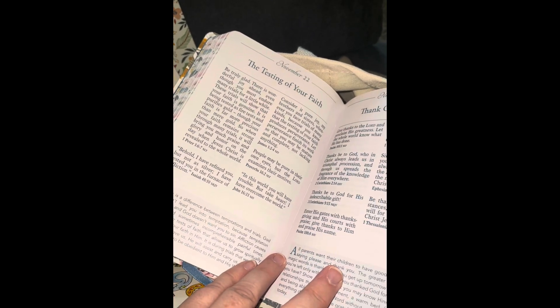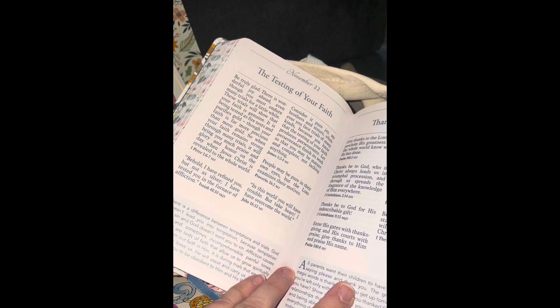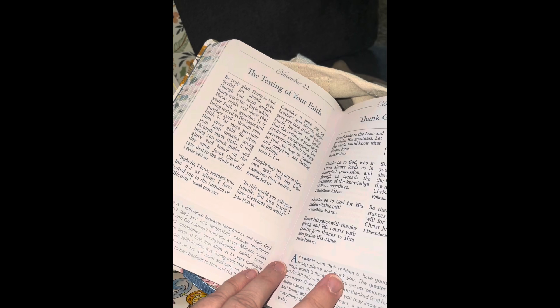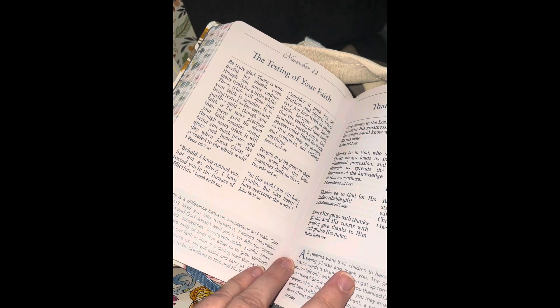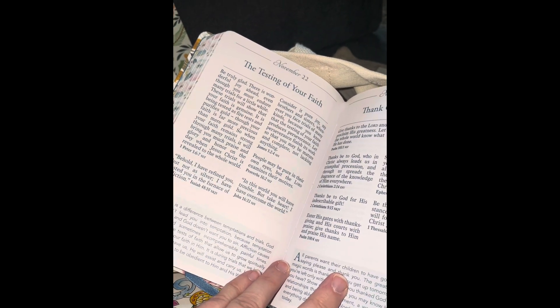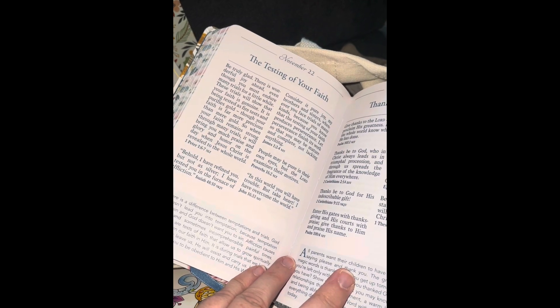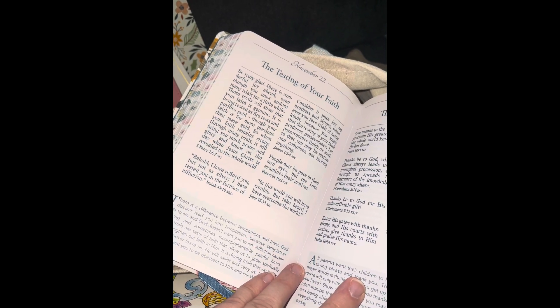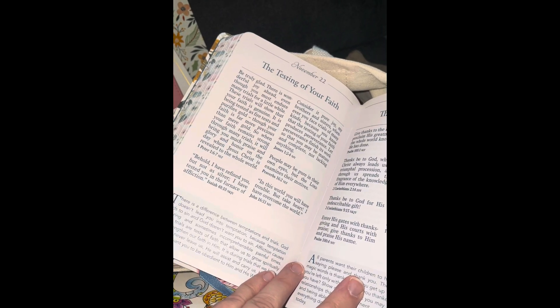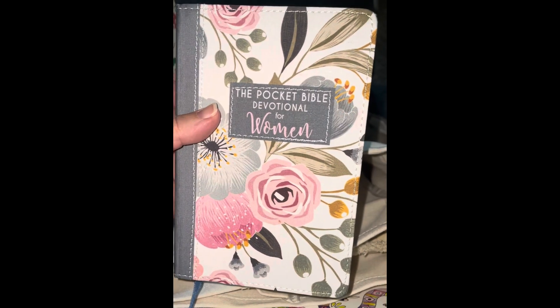I definitely want to keep the 52-week Bible study — this is something I want to do in 2025. I have a coloring Bible book that's brand new, I've never used it. I have a notebook with the verse "I know the plans I have for you, declares the Lord, plans to prosper you, not harm you, plans to give you hope and a future." It's just a plain notebook with verses at the bottom. "Be still and know that I am God" — Psalms 46:10. Love that verse.